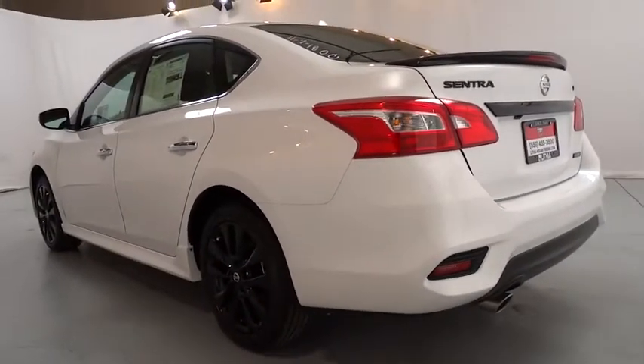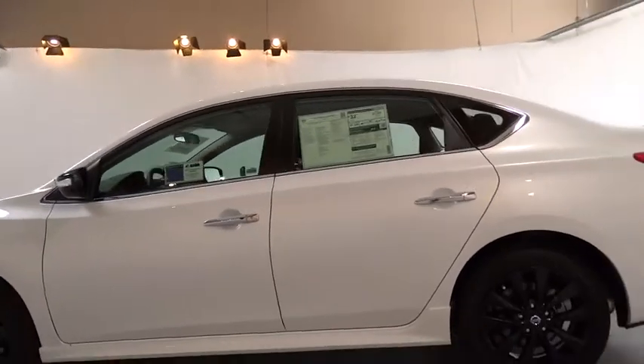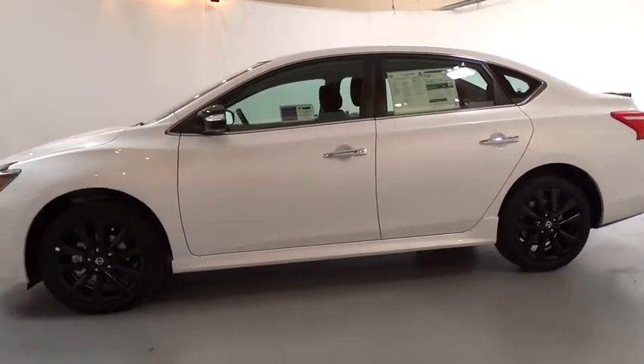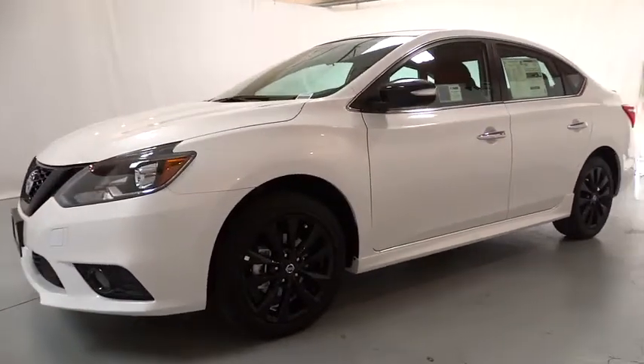AM FM stereo radio. Rear defrost. Auto off headlights. Front wheel drive. Trip computer. Electronic stability control. Bucket seats. Heated driver seat. CD player. Come see the car for yourself.